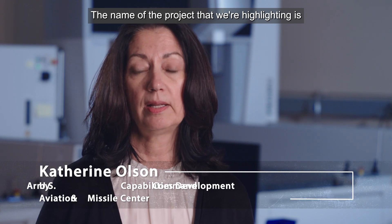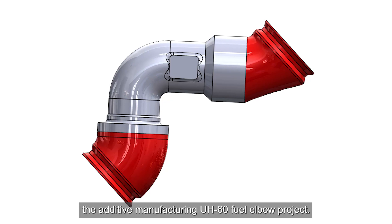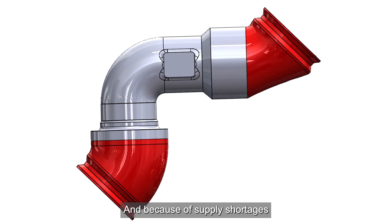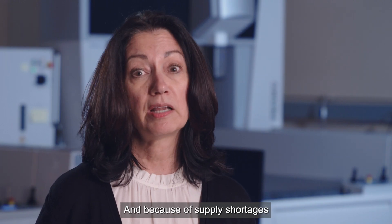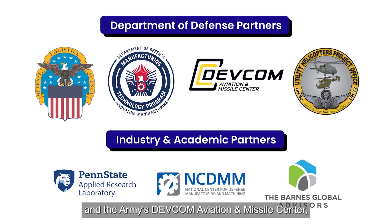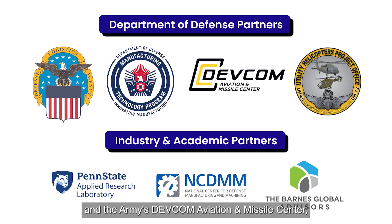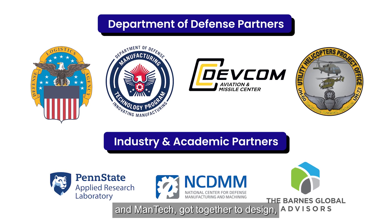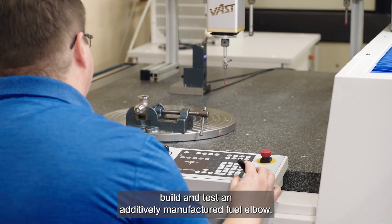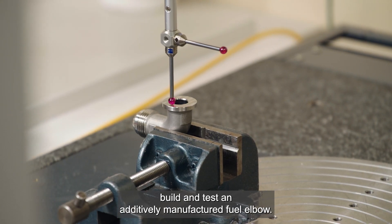The name of the project that we're highlighting is the additive manufacturing U-860 fuel elbow project. Because of supply shortages that had to do with manufacturing quality escapes, the program office and DLA and the Army's DEFCOM Aviation Missile Center of Mantec got together to design, build, and test an additively manufactured fuel elbow.